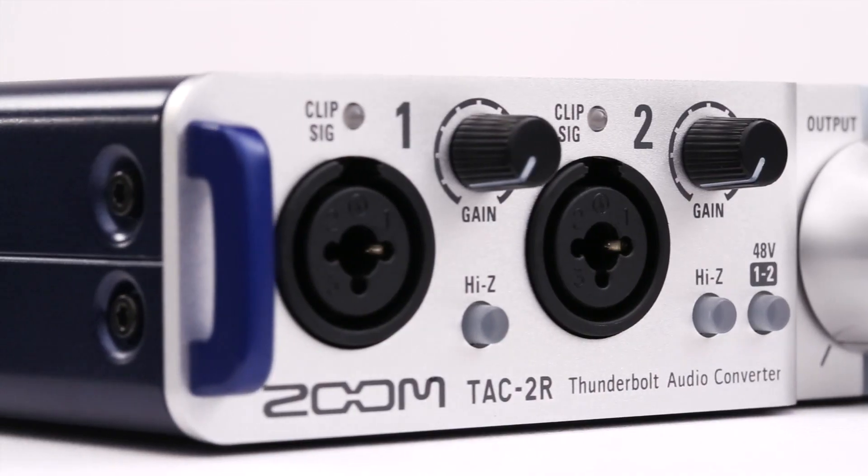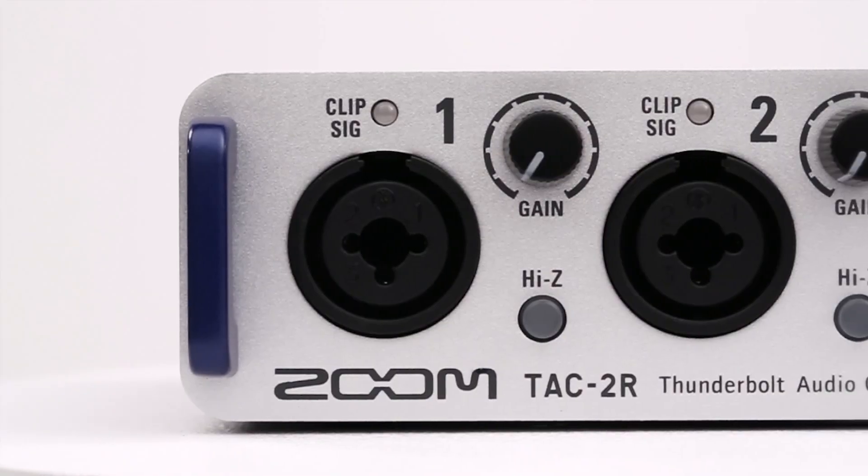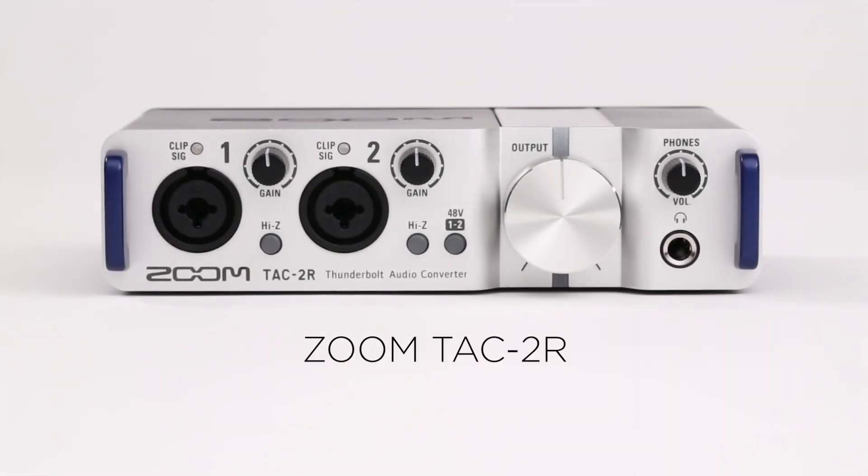Housed in a robust metal chassis that makes it perfect for in-studio, on-location, or on-stage use, the TAC-2R offers the latest technology in a compact and feature-filled unit.